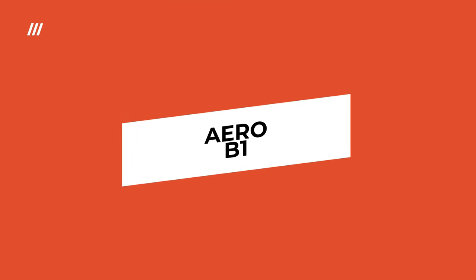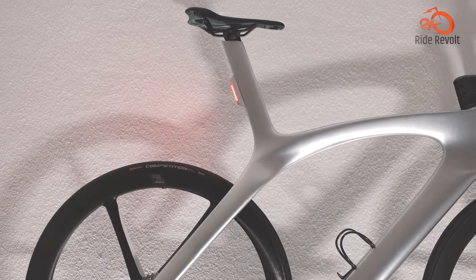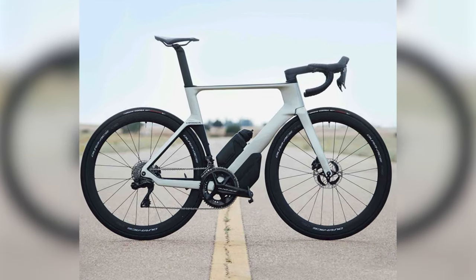The Aero B1 is scarily fast, incredibly light, and super comfortable — an all-rounder on fresh tarmac and a worthy contender to climb the uphills.